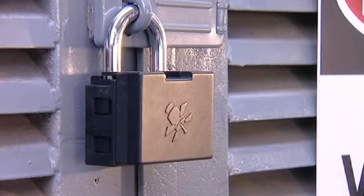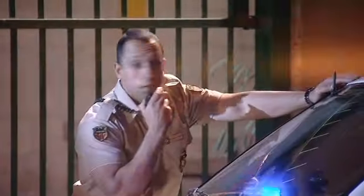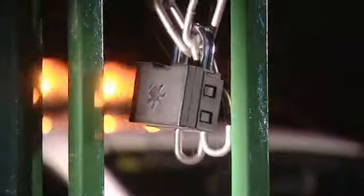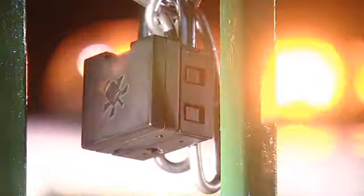WatchLock. Be the first to know it. WatchLock.